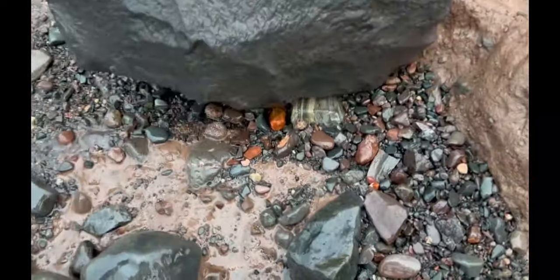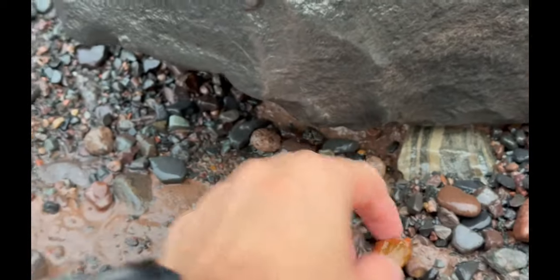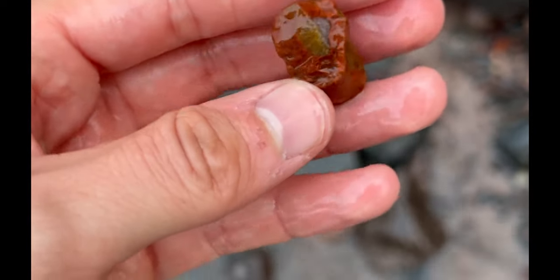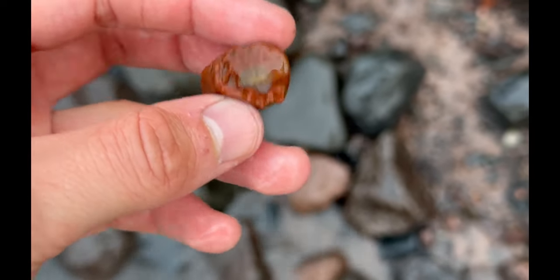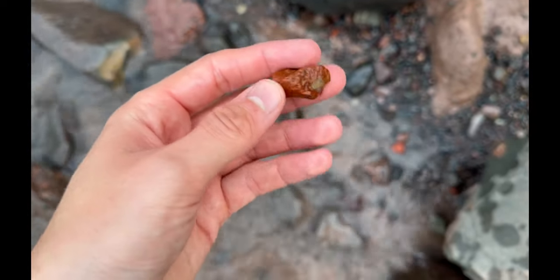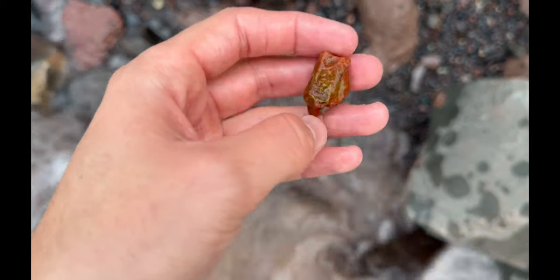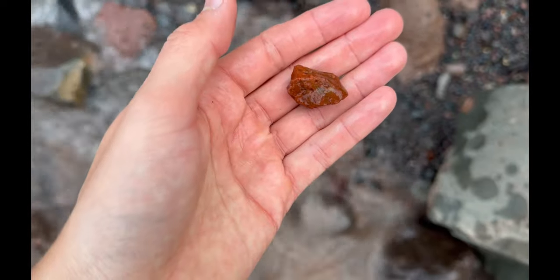This looks like one tucked right under that boulder right there. Not much banding — ooh, there's a nice little quartz, quartzey center right there. Really, really beautiful husk. Not too shabby — I'll take it. I don't mind finding these sizes; I think these are pretty good sizes.